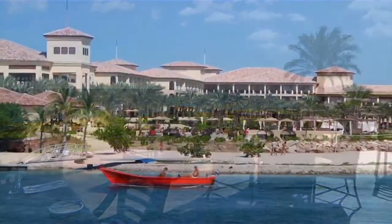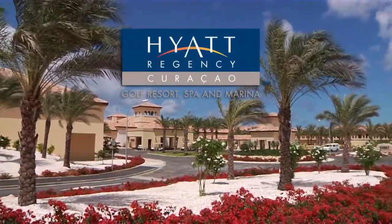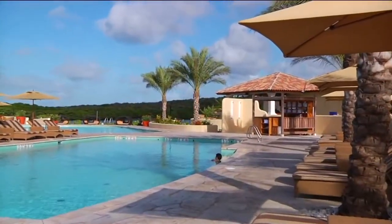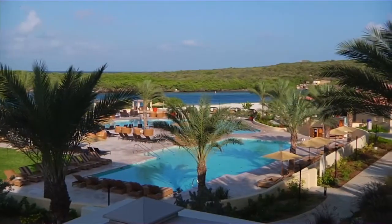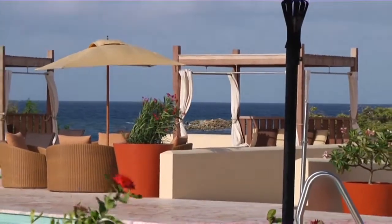Discover a pristine oceanside paradise at Hyatt Regency Curaçao Golf Resort Spa and Marina, an all-new full-service resort adorned with endless upscale amenities, luxurious accommodations, and gracious hospitality. Everything you could desire for a most fulfilling vacation, meeting, or incentive event.